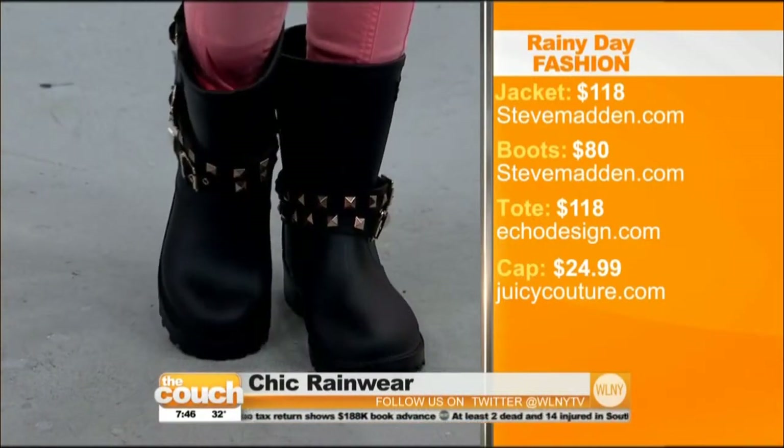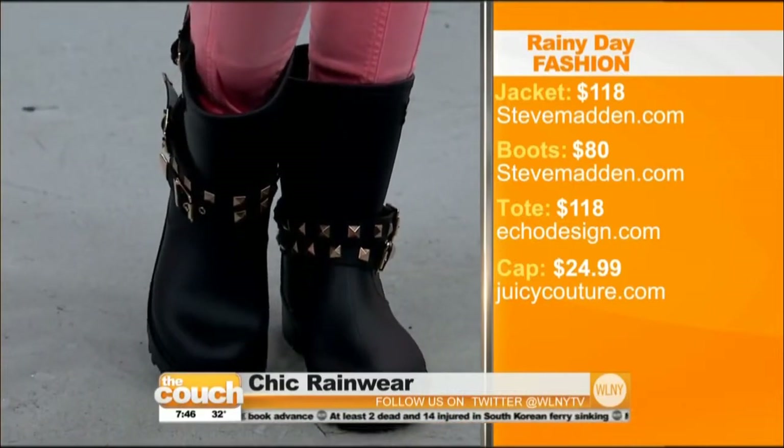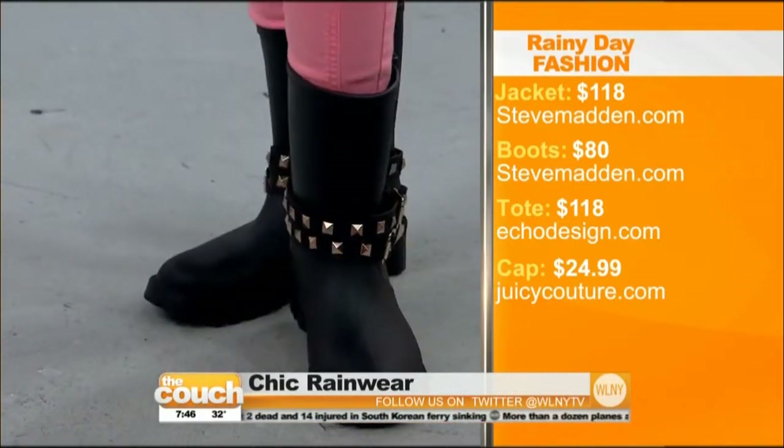$80, and they are so cute. You know, the motorcycle look is always in — I think it never goes out of style, but now you can actually be protected from the elements. I would wear those even when it wasn't raining. They look like real boots. Absolutely. And her bag is also water resistant from Echo, and that's $118.